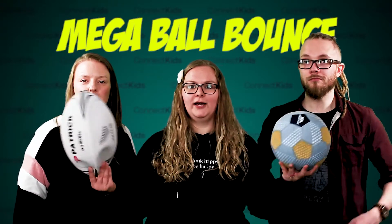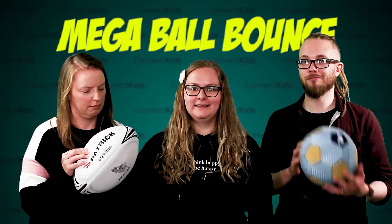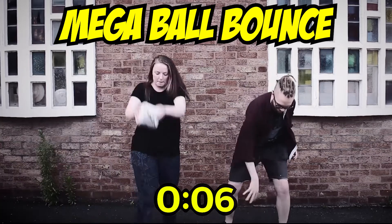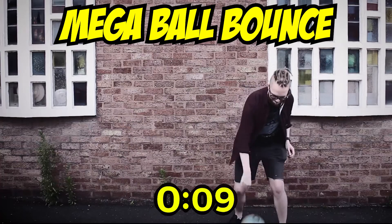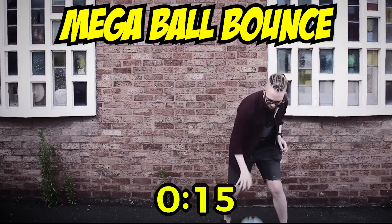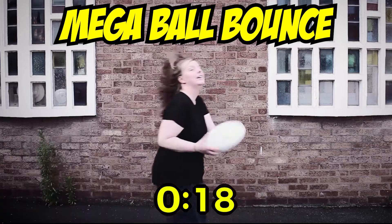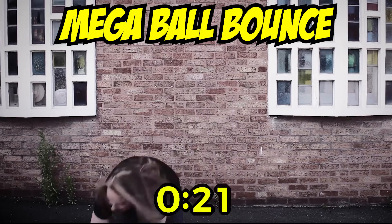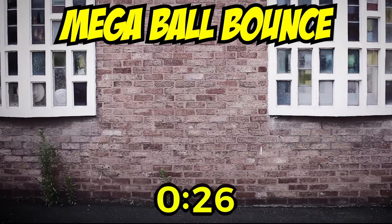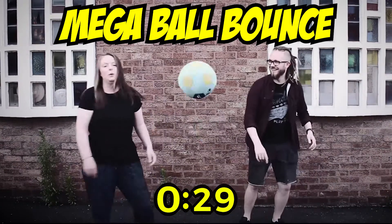Three, two, one, off you go! Yes! I won! Well done! So happy! I love this ball, great ball this.